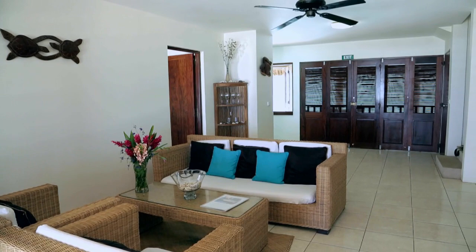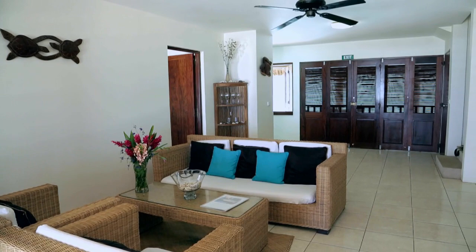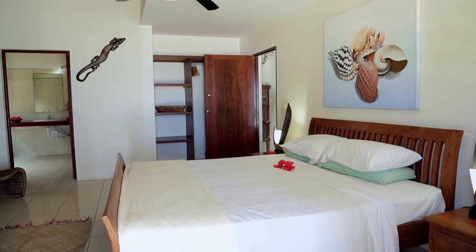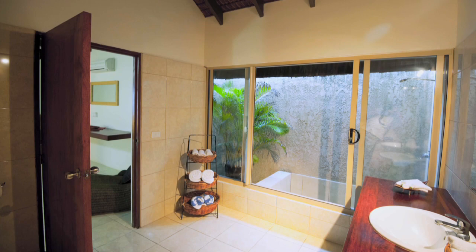Inside these immaculate beachfronts, decoration is simple and effective. Colours of nature are brought in to accent white walls, tile floors, and rich woods. Downstairs you'll find two huge air-conditioned ground floor bedrooms with two king-sized bathrooms, featuring an indoor-outdoor shower and bath — now that's Vanuatu.